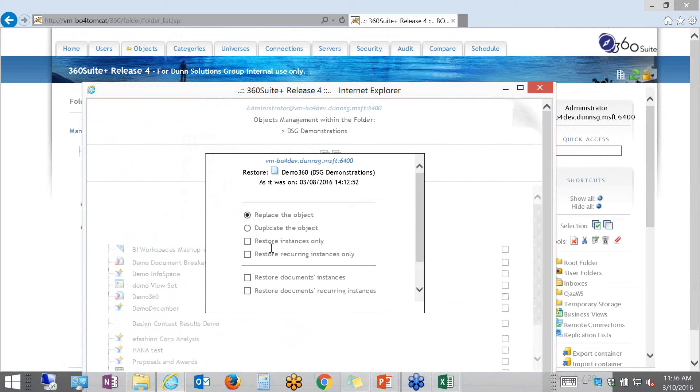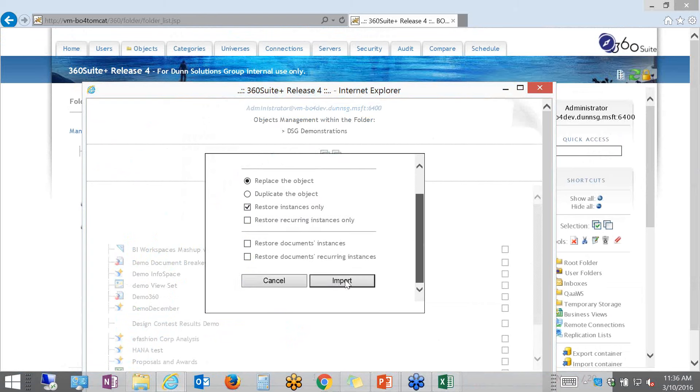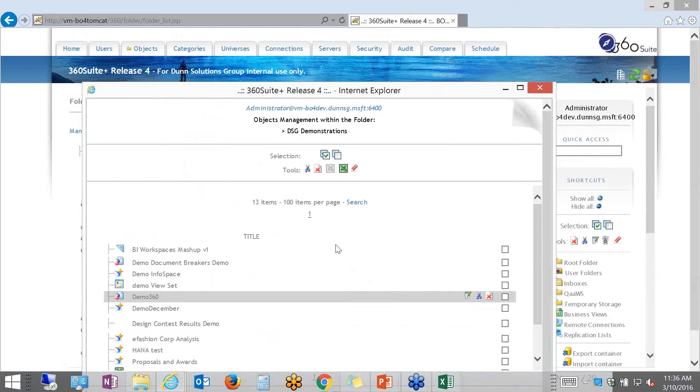You have options here just like with the recycle bin restore — whether or not you want to replace the object, duplicate the object, or only restore the instances, which is also something you cannot do directly out of the box with the platform. I'm going to go ahead and restore the instances only and import. Let me go back to my slides to recap.